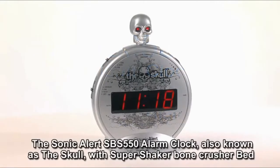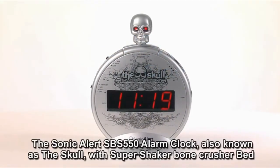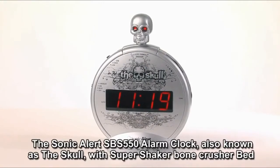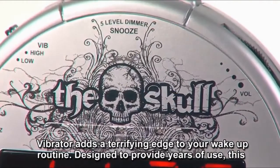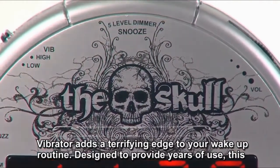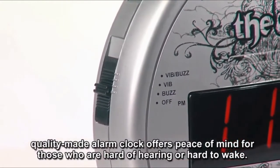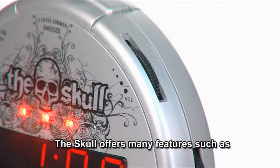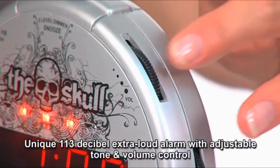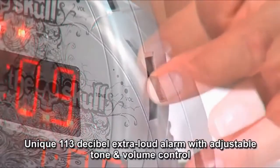The Sonic Alert SBS 550 alarm clock, also known as the Skull with Super Shaker Bone Crusher Bed Vibrator, adds a terrifying edge to your wake-up routine. Designed to provide years of use, this quality made alarm clock offers peace of mind for those who are hard of hearing or hard to wake. The Skull offers many features such as a unique 113 decibel extra loud alarm with adjustable tone and volume control.